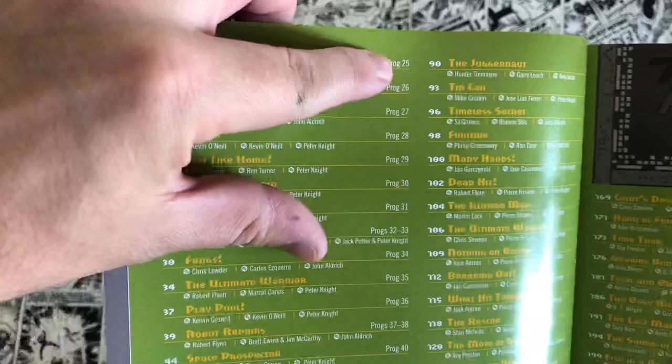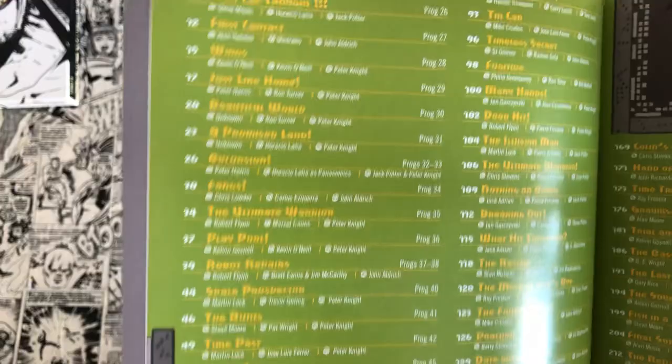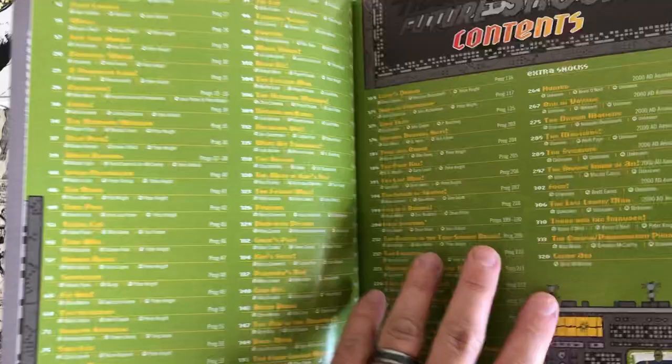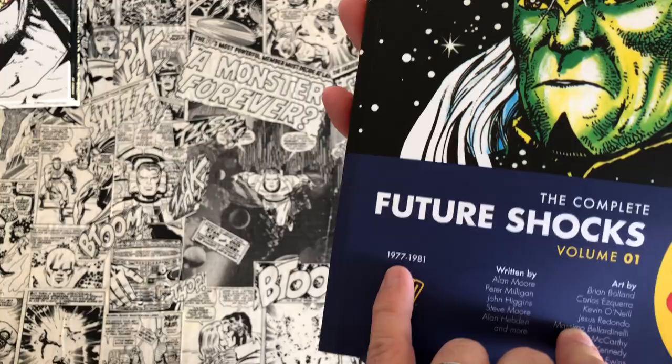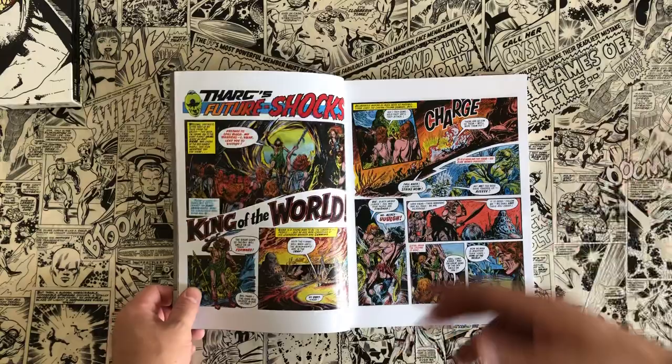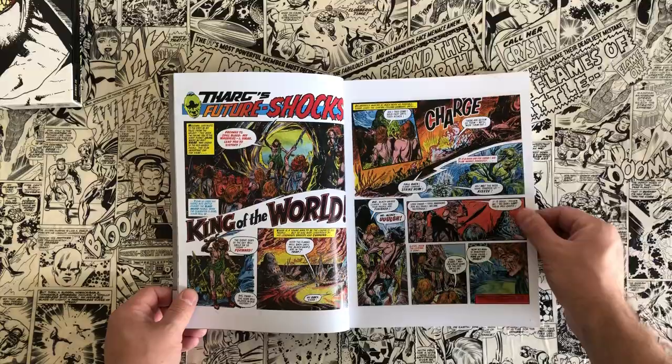The table of contents tells you each strip's name, what page it's on, which prog it appeared in, and the full creative team — writer, artist, and letterer. Some of them say 'unknown' because they weren't great at crediting creators back then. The cover says these strips ran from 1977 through 1981, and this is the first volume; volume 2 came out late last year.